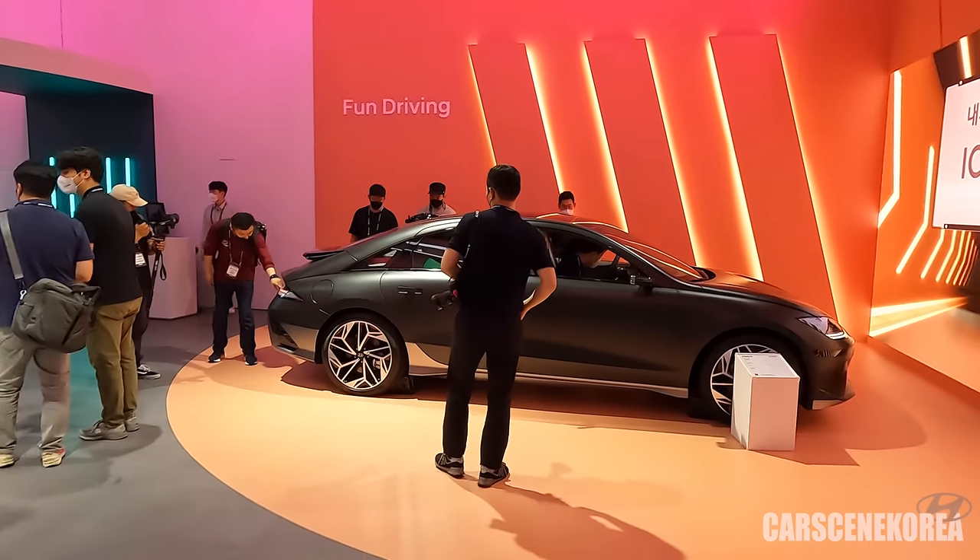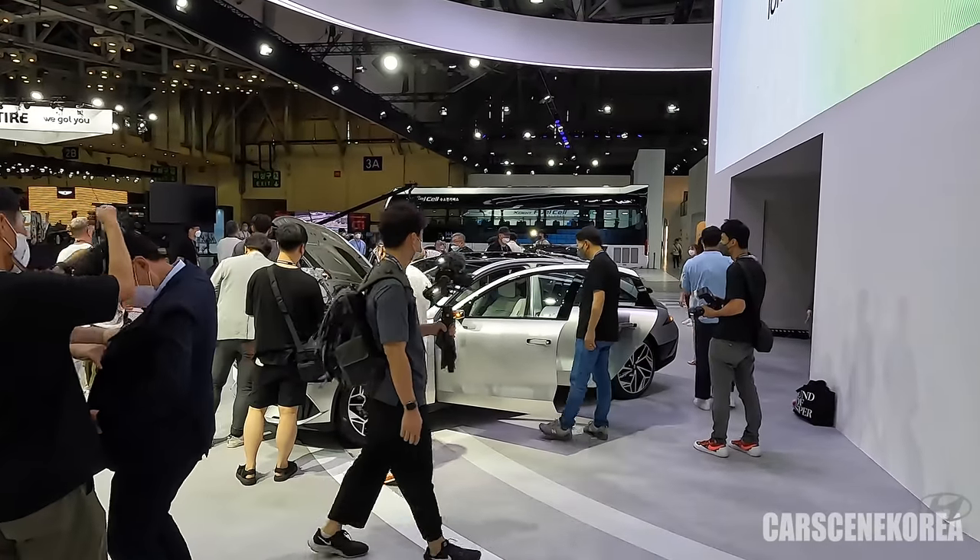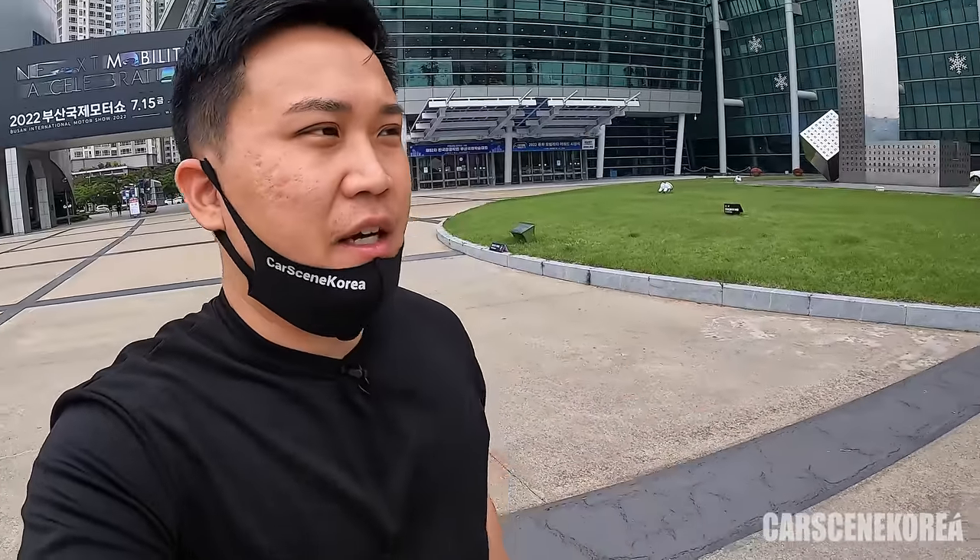There are a lot of IONIQ 6s here — you can see the heat, the hype around this IONIQ 6. Welcome to Cars in Korea, where I introduce newly released Genesis, Hyundai, and Kia cars. I'm here today at Bexco, one of the largest exhibition centers in Korea.